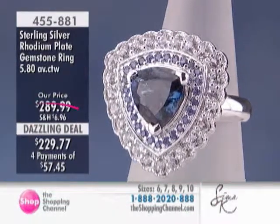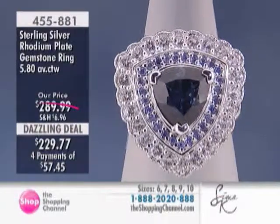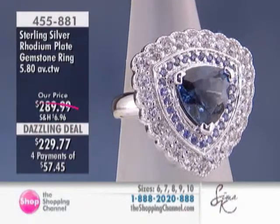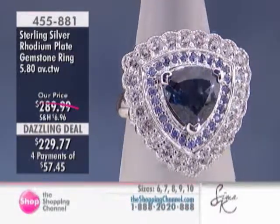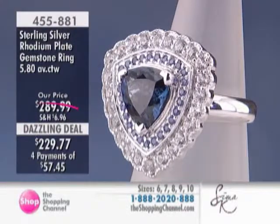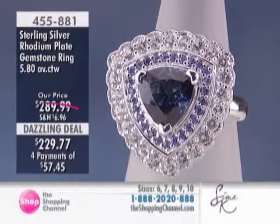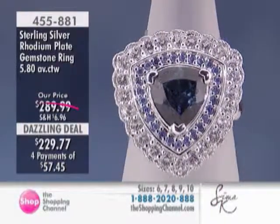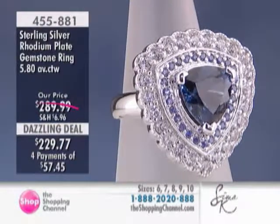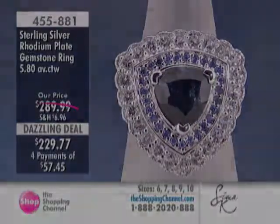455-881 is your item number on that beautiful London blue topaz ring with the blue sapphires and the white topaz. Just about an inch. Dazzling deal price at $229.77. Four payments of $57.45 helps make it affordable and fit it into your jewelry wardrobe. As Seema said, we haven't been able to get our hands on any more of that rough, so you better grab that one while you still can.